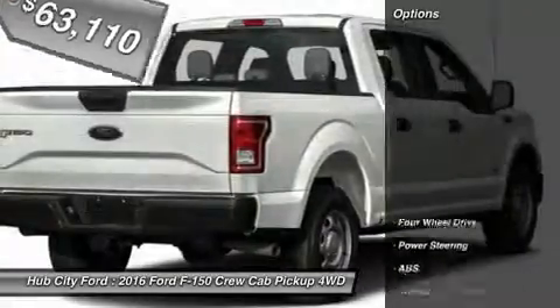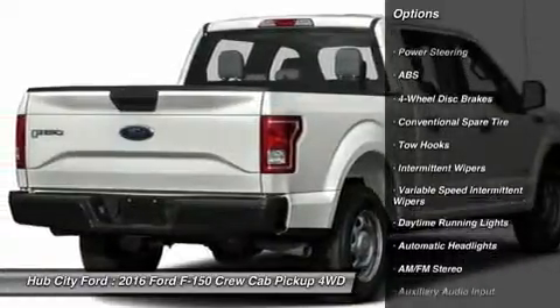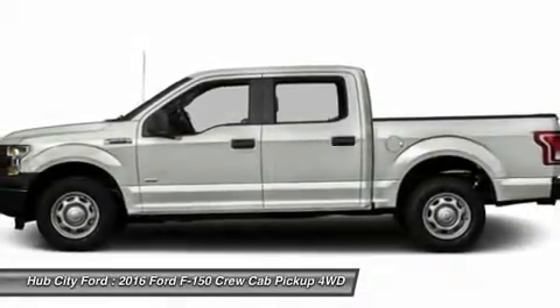Here are some of this vehicle's great options: stability control, anti-lock braking system, traction control, adjustable steering wheel, power steering, and driver airbag.